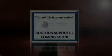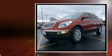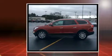Introducing the 2012 Buick Enclave. A 3.6-liter V6 engine pairs with a sophisticated six-speed automatic transmission, and for added security, dynamic stability control supplements the drivetrain.